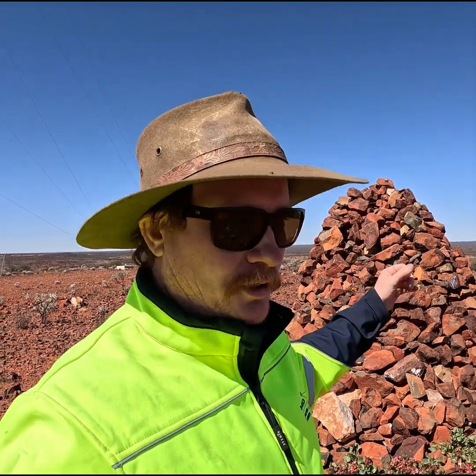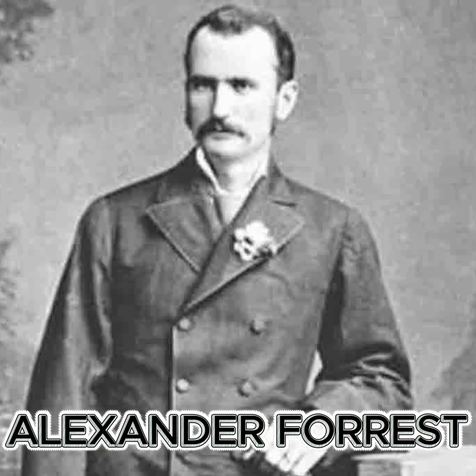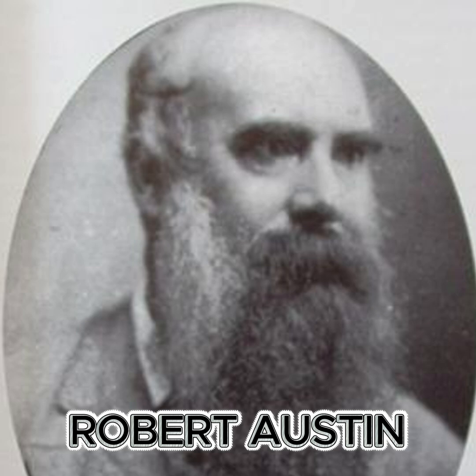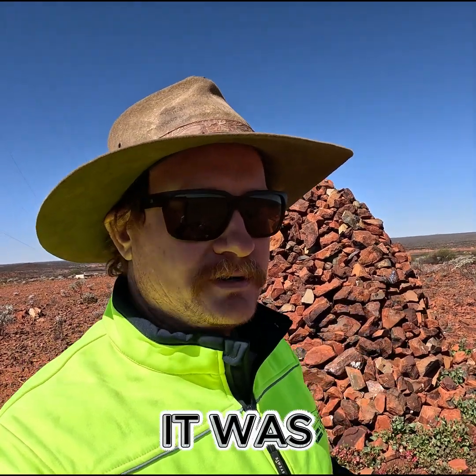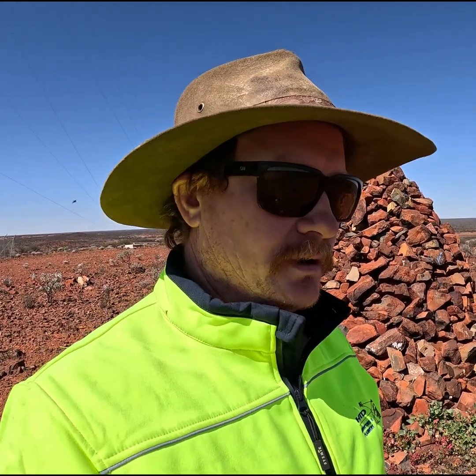Some of the more famous characters to build these survey cairns were John Forrest, his younger brother, Robert Austin, and Alfred Canning — they're all pretty well-known names. John Forrest was obviously Western Australia's first premier. I'll check, but I think this one here was actually established by John Forrest. They are all the way through the country, up into the Kimberley, from Perth all the way down to Esperance — everywhere. They were all used to create the first ever maps of Western Australia with accurate landmarks.